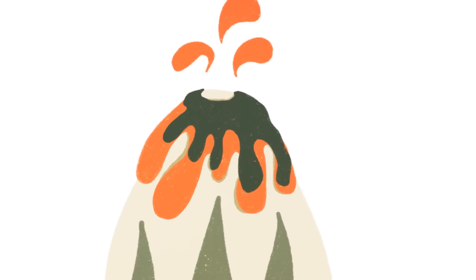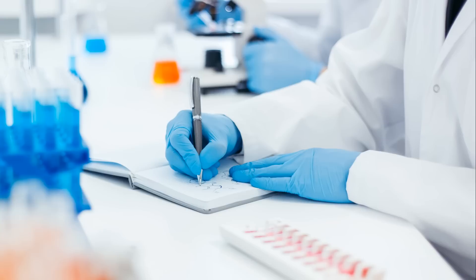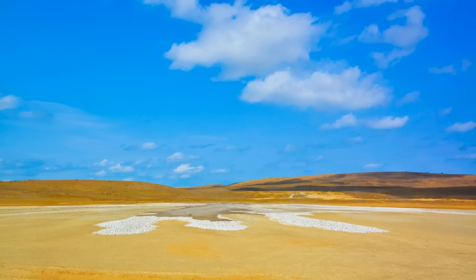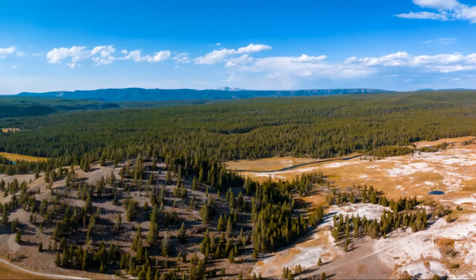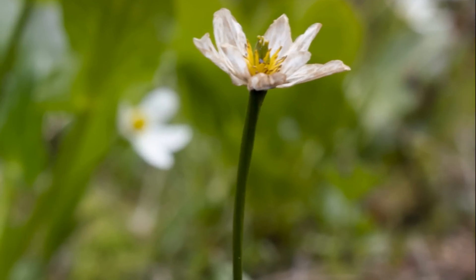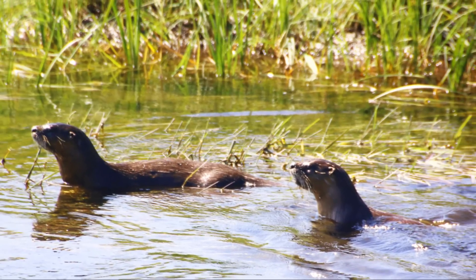Our understanding of these processes continues to grow, thanks to the tireless efforts of scientists who monitor Yellowstone and other active geothermal sites around the globe. They keep a vigilant watch, probing the earth's secrets, learning from its whispers and roars. For now, we can only continue to marvel at the extraordinary natural phenomena that Yellowstone has to offer, while scientists keep a close eye on the sleeping giant beneath.